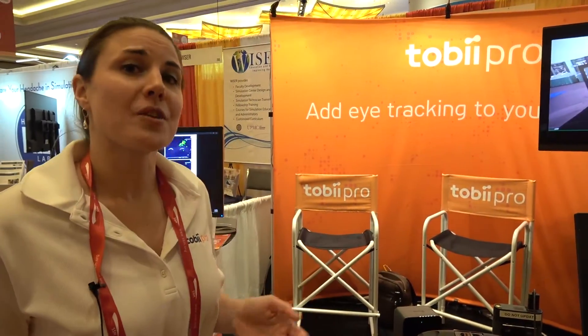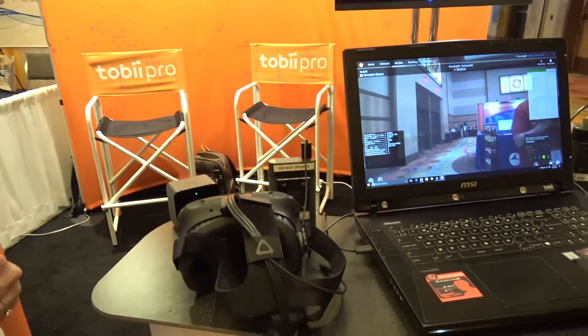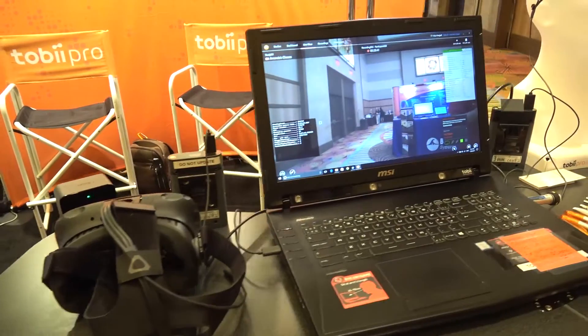My name is Amanda Hemel. I'm the Director of Client Services for Tobii Pro North America. We are an eye tracking research company and just as it sounds, we are doing just that — tracking eyes.